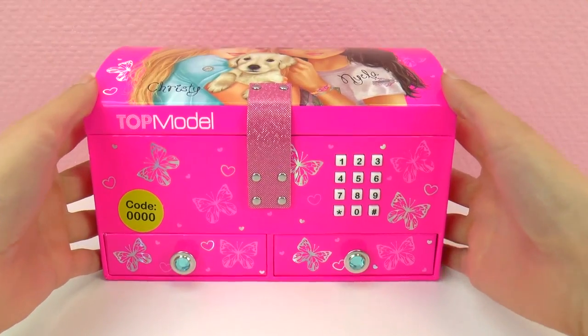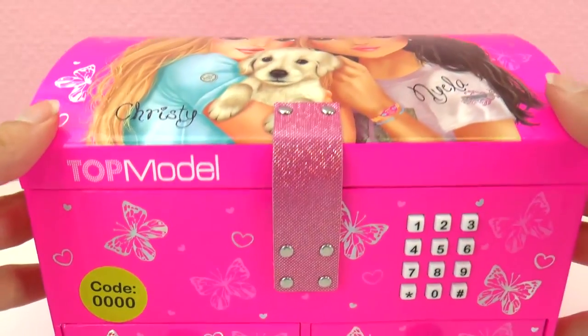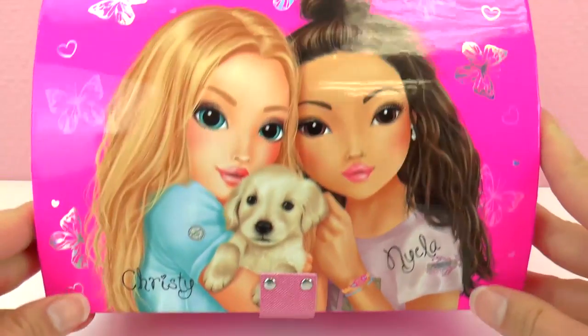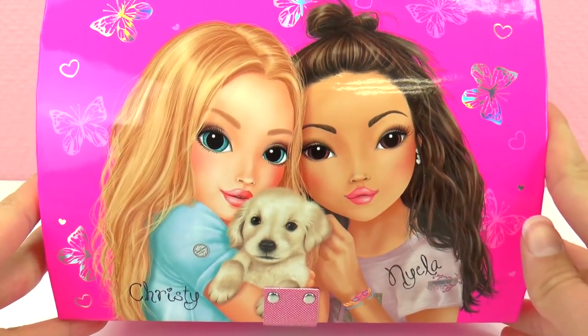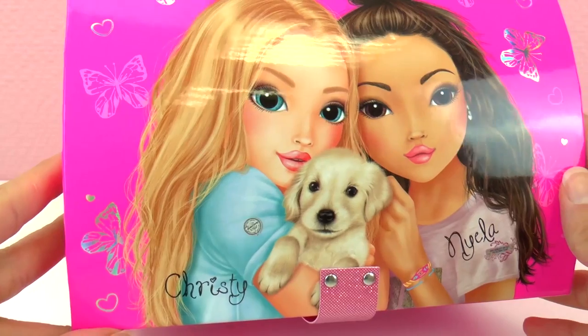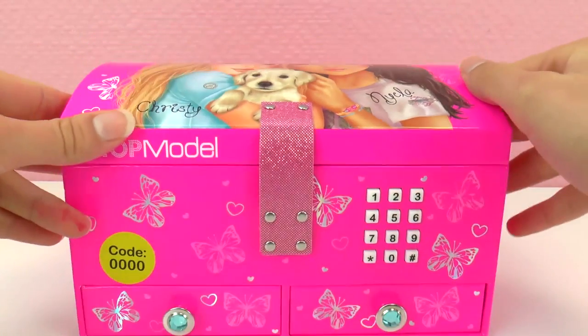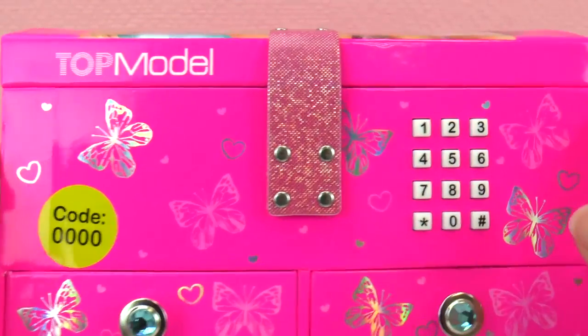I have something really cool from Top Model for you guys today — this is a jewelry box. We've seen Top Model videos before, and today we have this really pretty, really cool jewelry box or little treasure chest. On the front we have Christie and Neela.